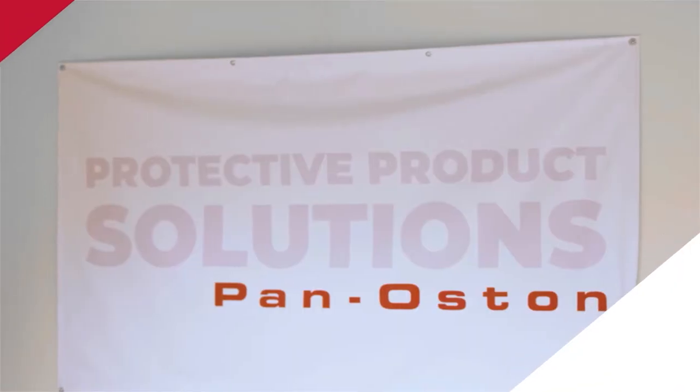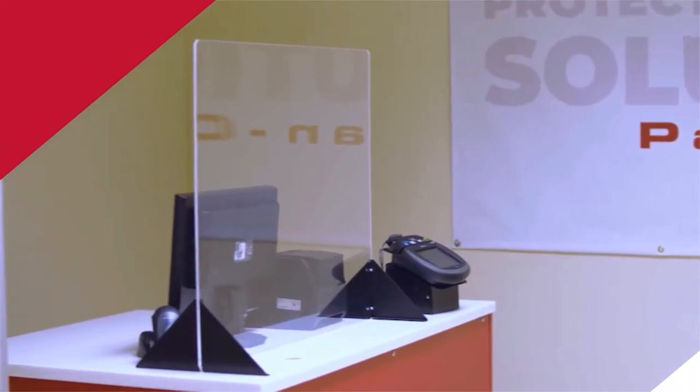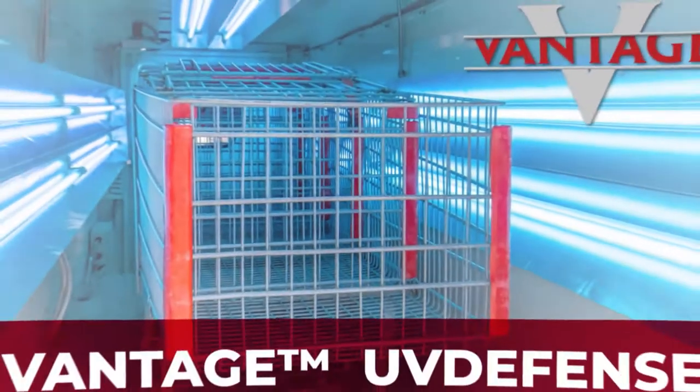As part of this commitment, we've developed a new line of innovative health and safety products. One of these products is our Vantage UV Defense.